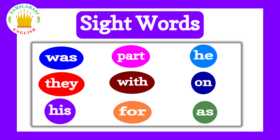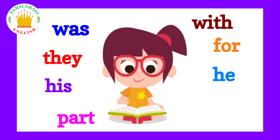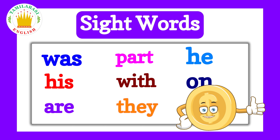No, I don't! Sight words are the words you should read immediately after seeing them. Got it? Got it! Now, let's learn some sight words! Okay, now let's start!